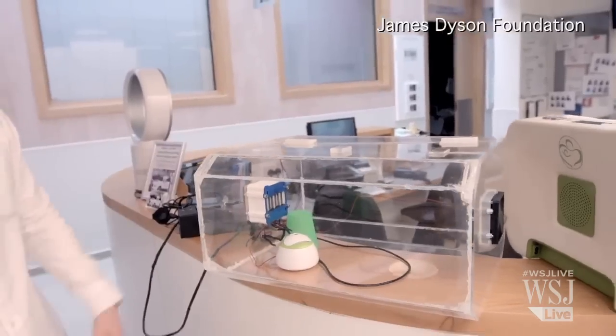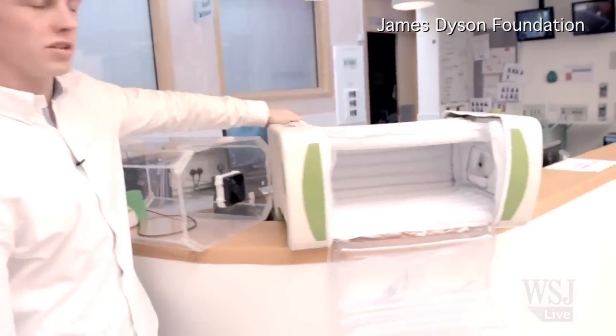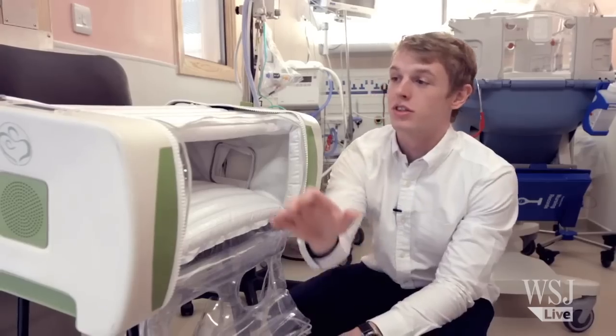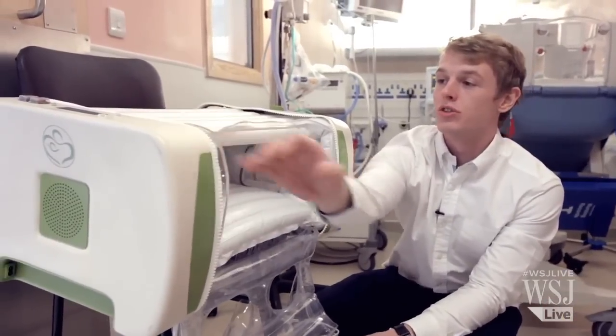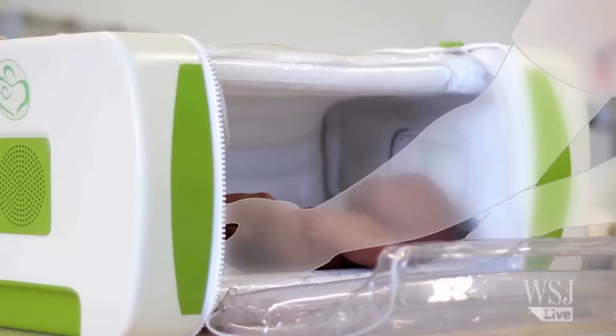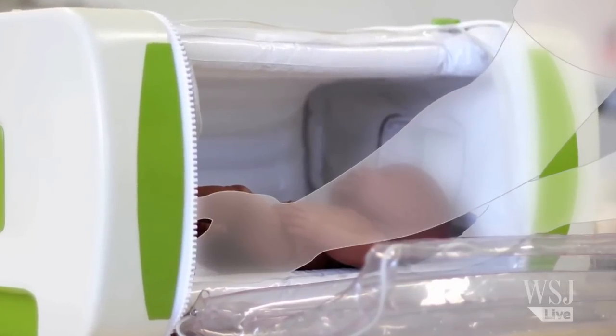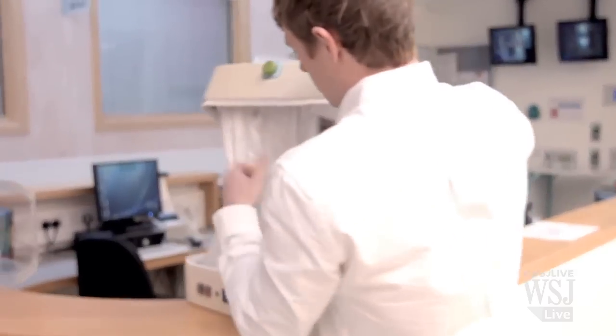Mr. Roberts' incubator would only cost $400, he says — a fraction of the around $50,000 that incubators can cost. It's a scaled-down model designed to fulfill the most basic tasks: keeping the baby warm and providing fresh filtered air through fans. The body of the incubator is made of inflatable plastic, which is where most of the production costs were brought down.